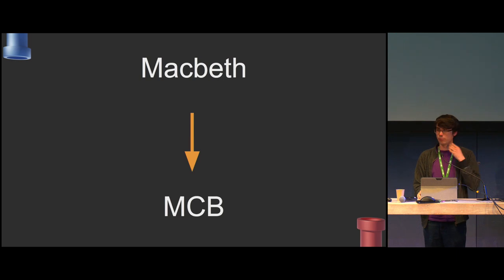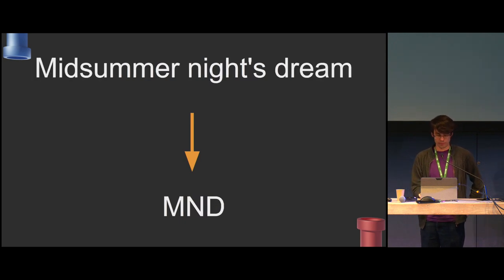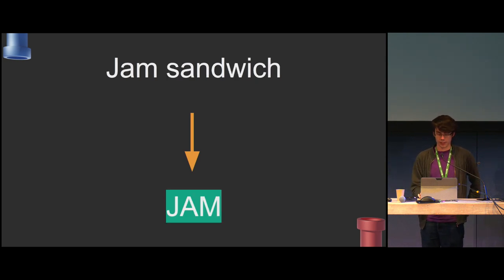First thing to do: pick the name of your show and shorten it to three or four characters because you're going to be writing it a lot. Having it as short as possible helps enormously. So stuff like Macbeth becomes MCB, A Midsummer Night's Dream just becomes MND. And with Jam — easy — Jam.